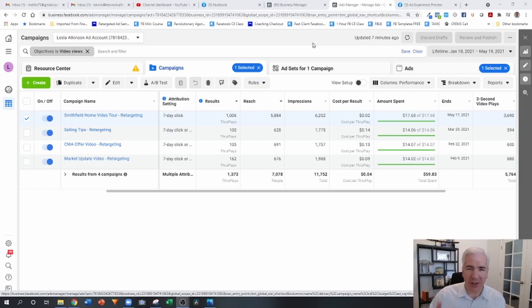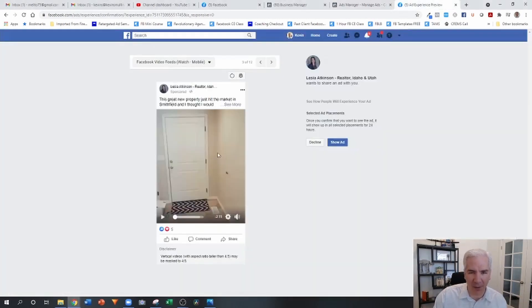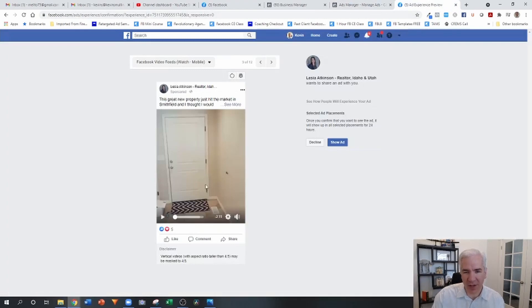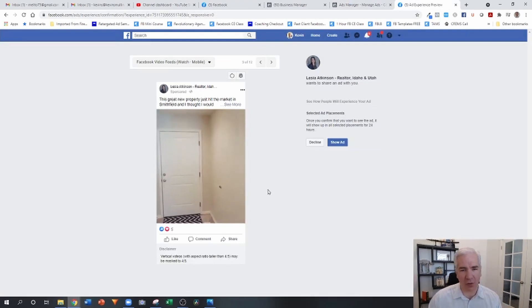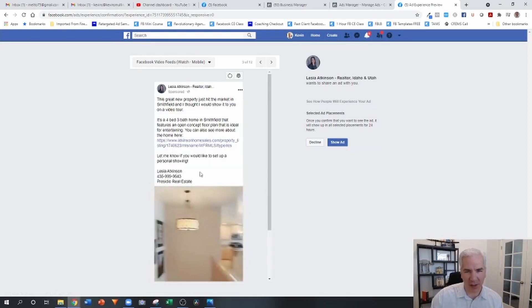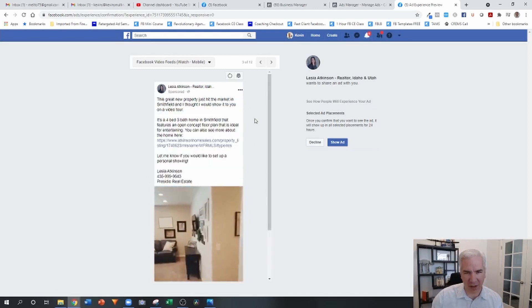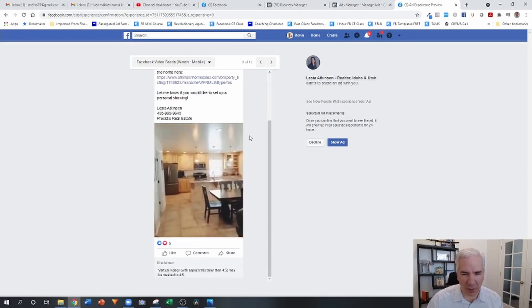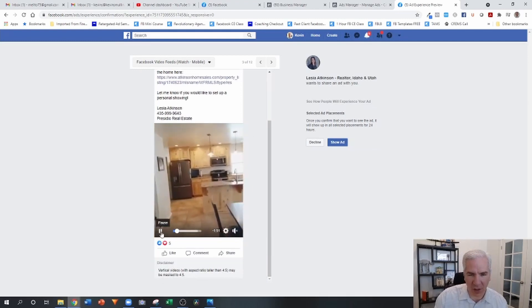So it's super easy to produce because as you're out and about — this is a sample of that ad, in fact this is the ad for this one right here — there's nothing real special about it. The agent is just going through and taking people on a video tour of the property. I'm going to mute it so we don't pick up any audio. She's including some information and a link to where they can go to get more details. Again, it's a super simple video. I'll pause that there because I think you get the idea.